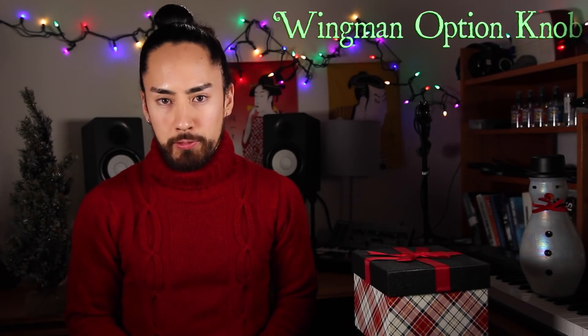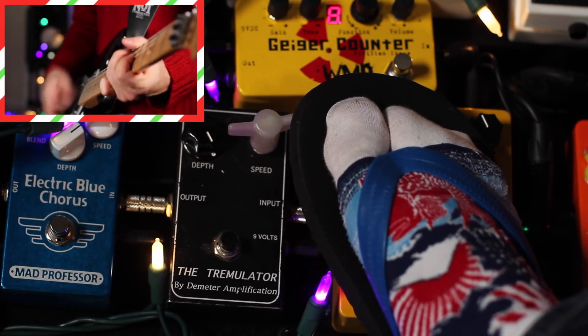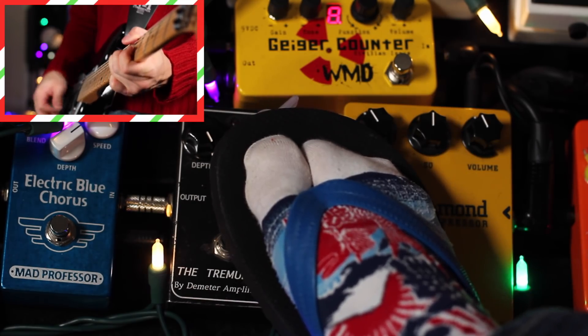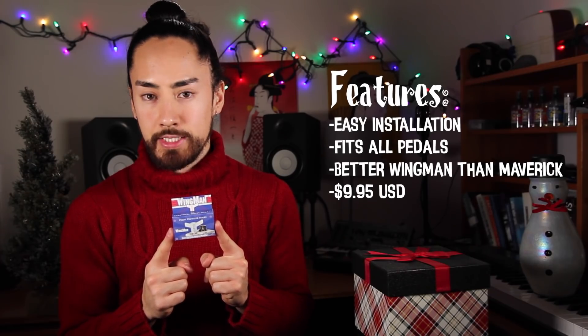Next up in our box of treats is the Wingman. And who can't appreciate the value of a good wingman? As guitar players and humans, we're limited by our measly two arms. If we wanted to change the settings of a pedal mid-solo, it was tough luck. Until now. The Wingman is a replacement knob that will fit any standard pedal, making it so you can twist your knob using your feet. I've put it on the speed knob of my tremolo — let me show you a demo. The Wingman option knob comes in a country mile below our threshold at $9.95.